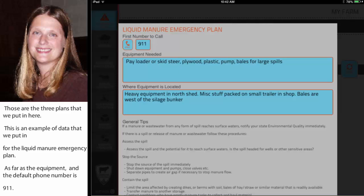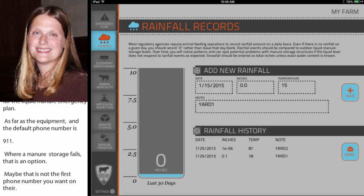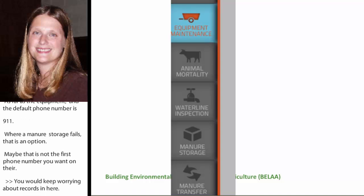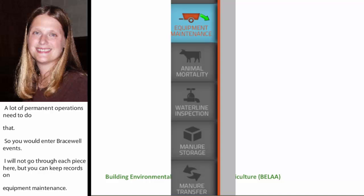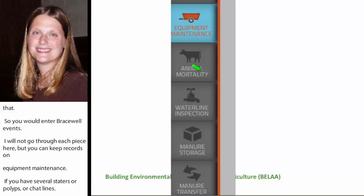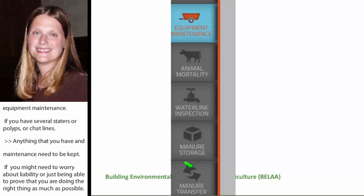You would keep rainfall records in here — a lot of permitted operations need to do that, so you can enter rainfall events. You can also keep records on equipment maintenance: if you have several manure spreaders, pumps, or drag lines, anything that you do as far as maintenance needs to be kept from a record keeping perspective for permitted operations, and it can be a good idea for even non-permitted operations if you might need to worry about liability or proving you're doing the right thing. The app also includes animal mortality records, water line inspections, manure storage inspections, and if you sell or give away manure to somebody off the farm, those records are in there as well.